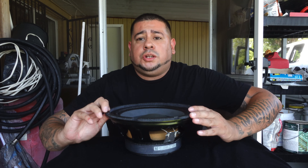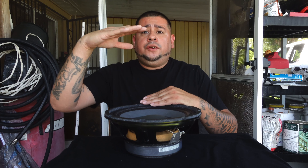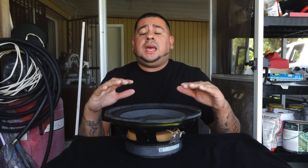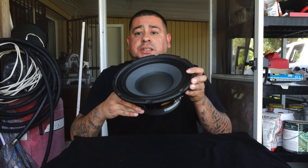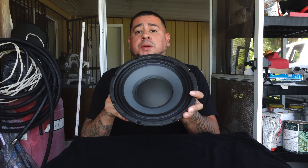Keep watching the full video because later on we are going to do our demonstration test on this guy. We're going to make it play a higher frequency of vocal and then we're going to drop it down to a lower frequency of vocal, to show you the mid-bass and the high range that it actually plays. This guy right here, I'm telling you, it is a good speaker — I'm surprised people don't use them.